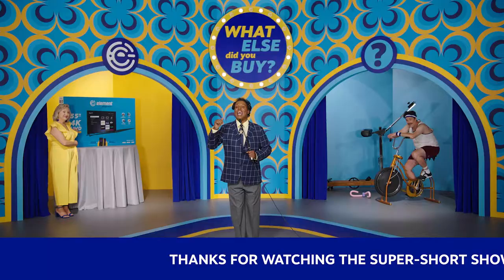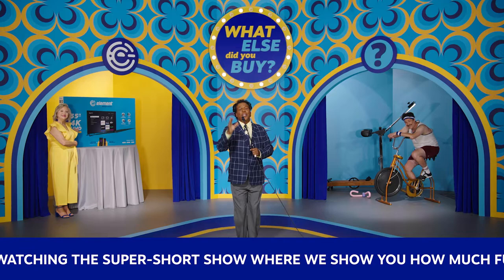Ooh, you're bringing sexy bags. And that gym is a throwback. Thanks for watching this super short show where we show you how much further your money can go when you buy Element products.